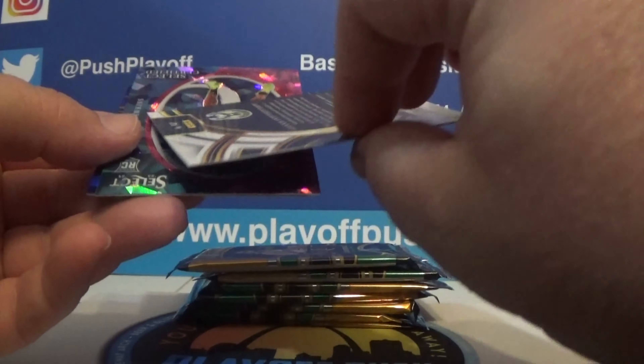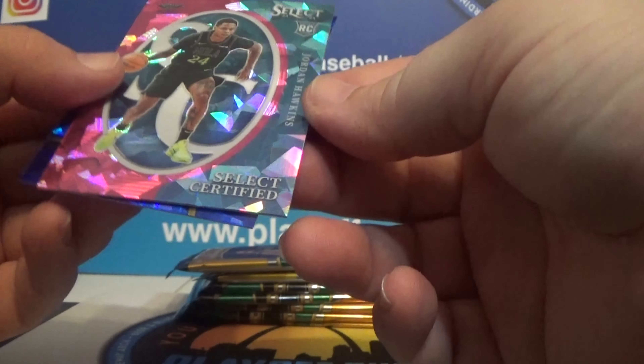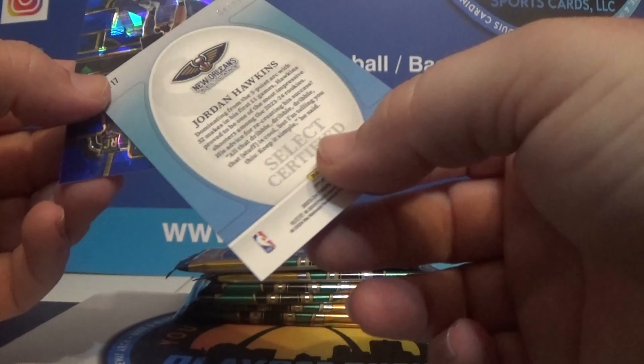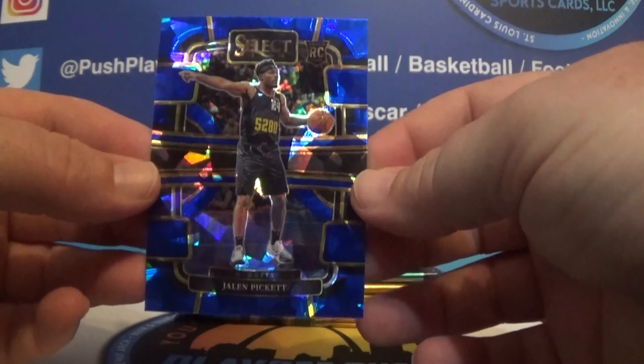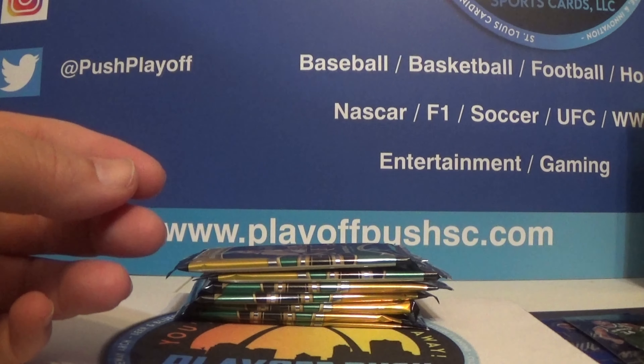There's Giannis — I guess that's the premier level. Giannis. Here we have a Jordan Hawkins cracked ice Select rookie numbered to 99. I just really think the cracked ice look really cool. And we have a cracked ice blue Jalen Pickett rookie. Those are non-numbered on blue.